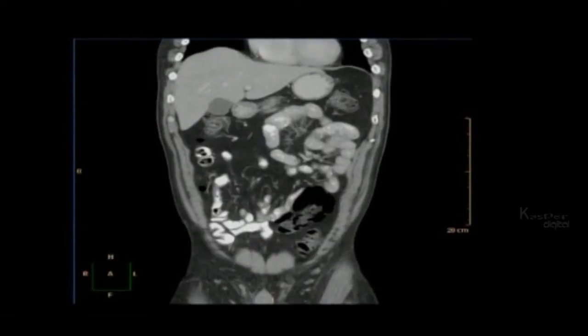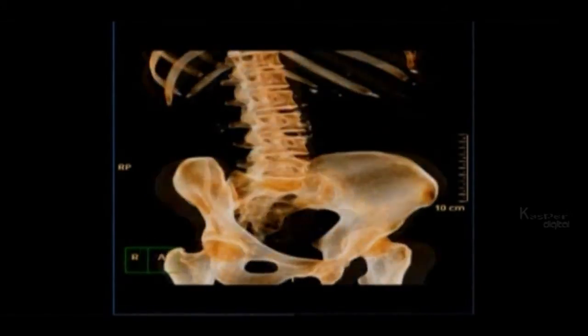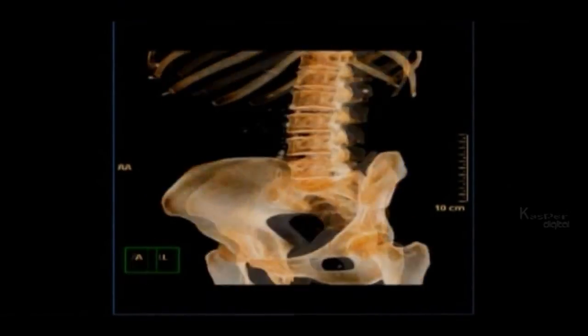Complete body scans allow doctors to travel through the body layer by layer, or to view separate areas such as the skeleton or the vascular system.